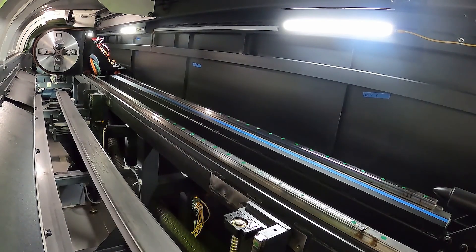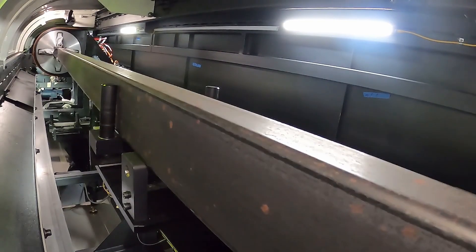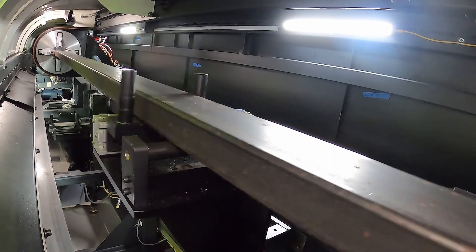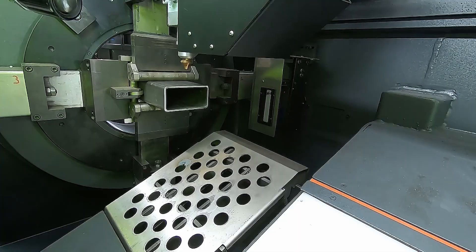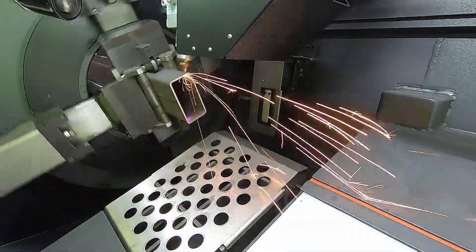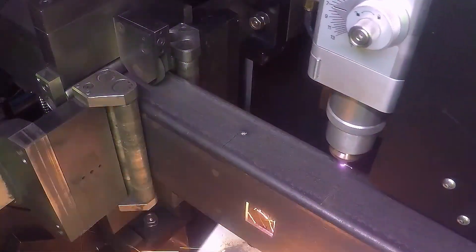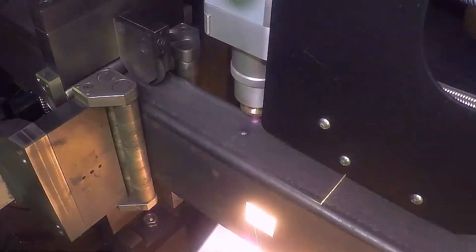Right now, a lot of our units have internal frames and then we wrap with sheet metal. We cut on a CNC bandsaw, which on average can take up to five to six hours to cut some of our frames. With the new LVD tube laser, I should be able to get that down to about a half an hour to 45 minutes. Efficiency is going to go through the roof for us.